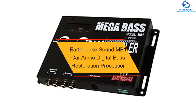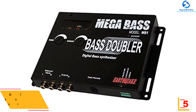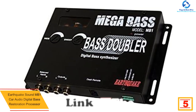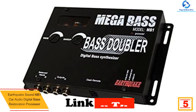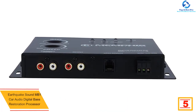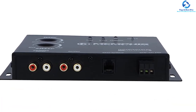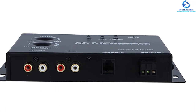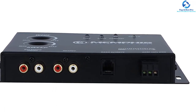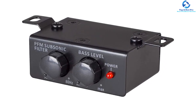At number five, we have the Earthquake Sound MB1 car audio digital bass restoration processor. This is an advanced digital bass reconstruction processor. It works by detecting the input level from the factory stereo, then adds extra bass at a high volume level, keeping the bass response well balanced. It also prides itself on wide sweep controls so that you can manage the frequency ranges, giving you a custom bass response.